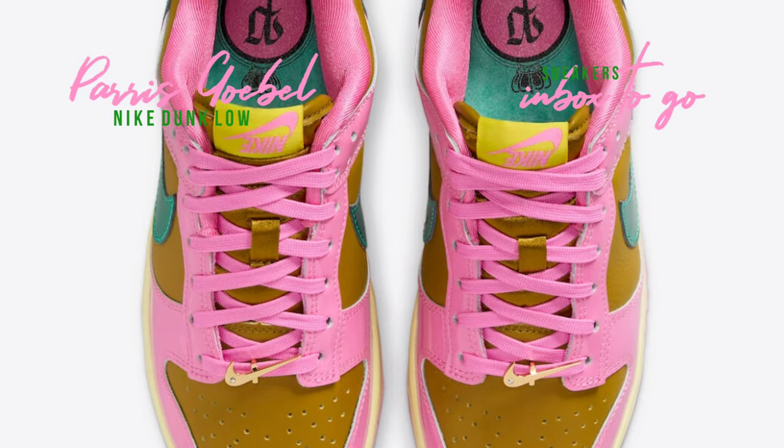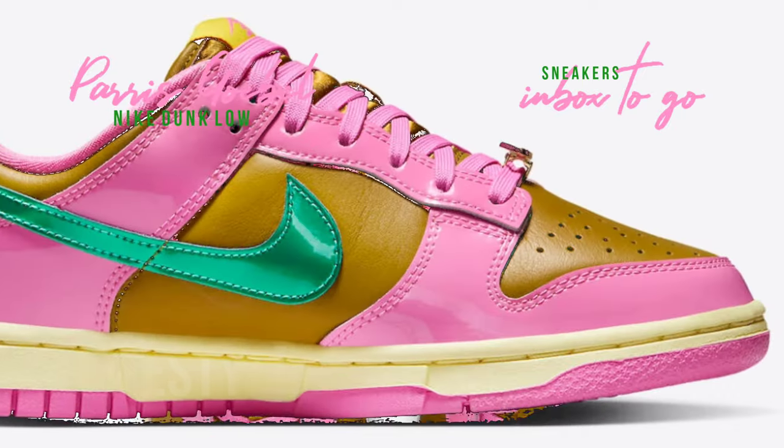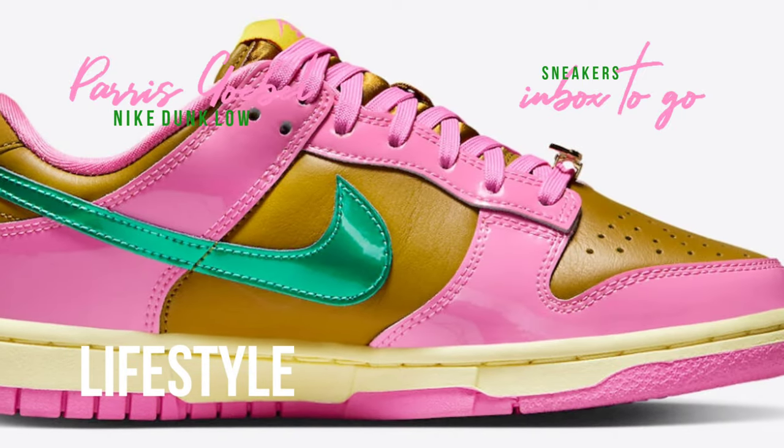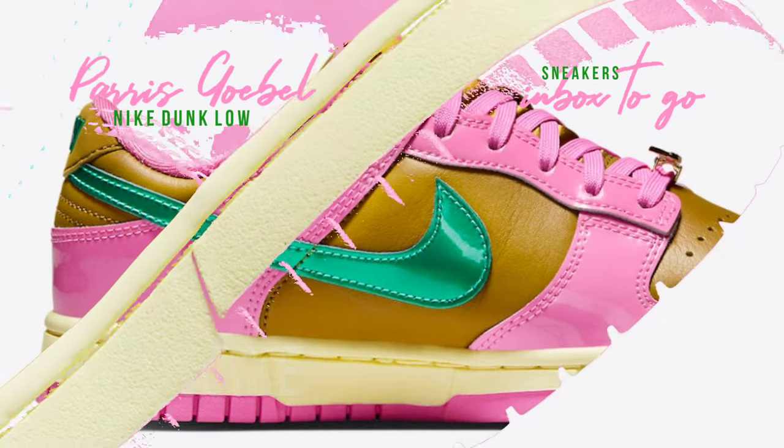A beautiful combination of pink patent overlays and bronzing leather underlays can be found on the Nike Dunk Low, which was created in the colorways Playful Pink, Multicolor, Bronzine, Clear Jade, and Luminous Green.